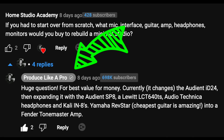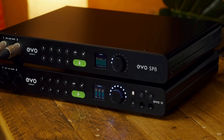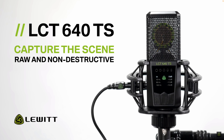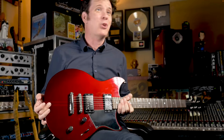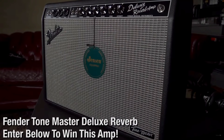To my surprise, he actually answered my question. He said: for best value for money currently — it changes — the Audient ID24, then expanding it with the Audient SP8, a Lewitt LCT640TS microphone, Audio-Technica headphones, Kali Audio IN8s, Yamaha Revstar — the cheapest guitar is amazing — into a Fender Tone Master amplifier.